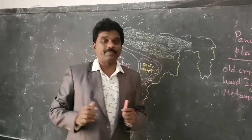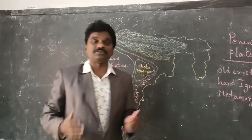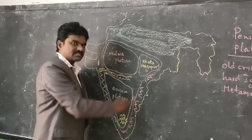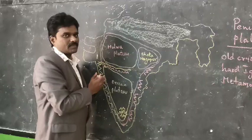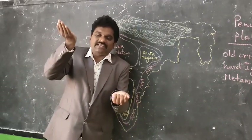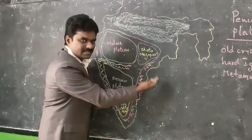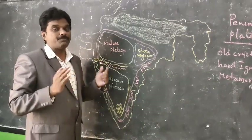The Indo-Gangetic Plain is wet in nature, whereas the Peninsular Plateau is dry land. This Peninsular Plateau is triangular in shape and tilts towards the east. The slope of the Peninsular Plateau tilts towards the east — it is at a higher elevation on the west and slopes down towards the east.